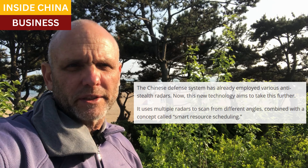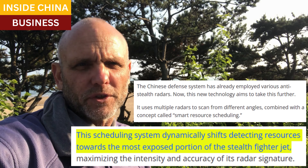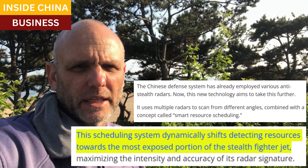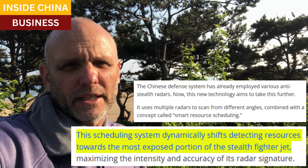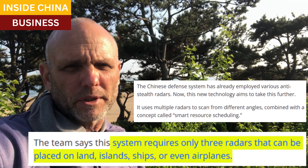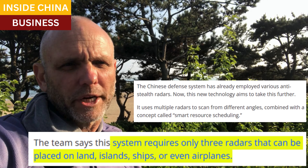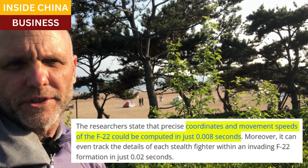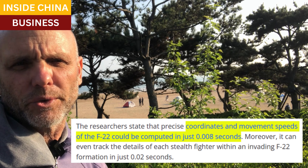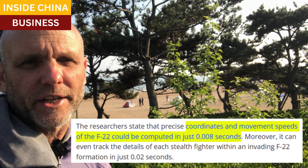They also said that they can locate the F-22 in a very large area — a combat zone of 24,300 square miles — and that they were able to calculate the F-22's speed, position, and direction with great accuracy. The term for this new method they've used is called smart resource scheduling, and it involves super-fast shifts of radar pulses to the most exposed parts of the aircraft. Using this method, they claim they only need three radars working together to make the system work properly.